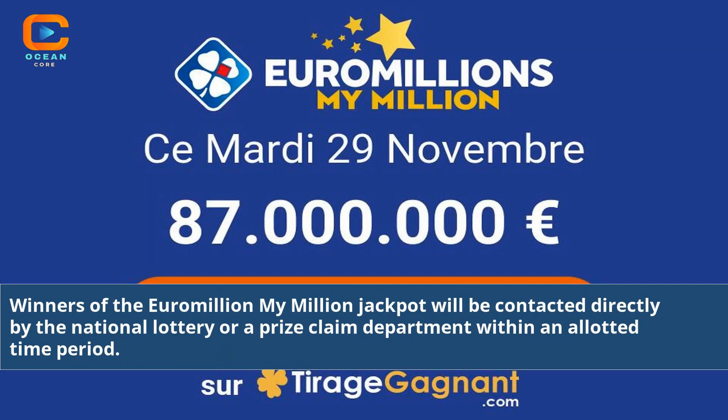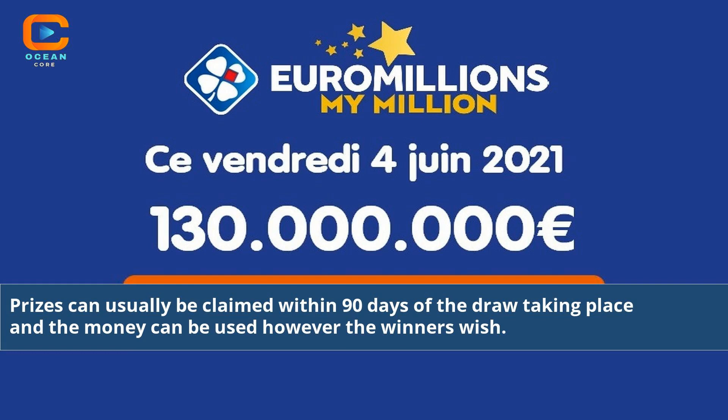Winners of the Euromillions My Million jackpot will be contacted directly by the national lottery or a prize claim department within an allotted time period. Prizes can usually be claimed within 90 days of the draw taking place and the money can be used however the winners wish.